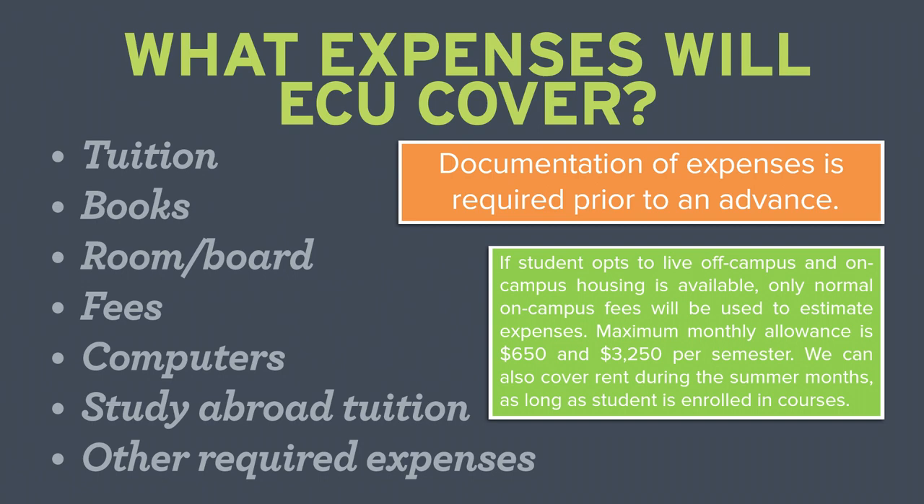You could also use your ECU student loan to help cover rent during the summer months if you are enrolled in classes. We've covered expenses, so let's talk about why an ECU loan is a great option to bridge the funding gap.